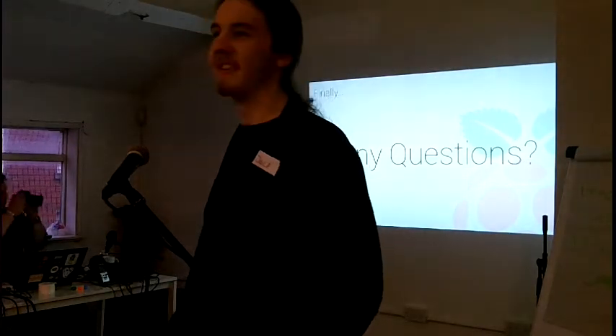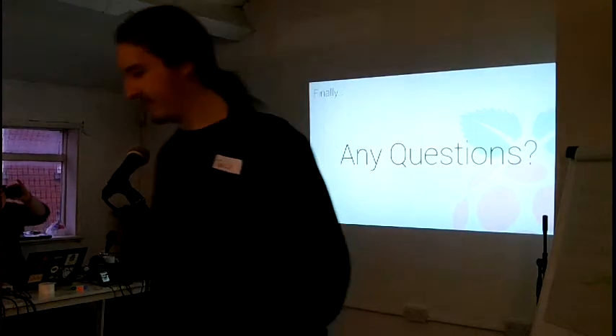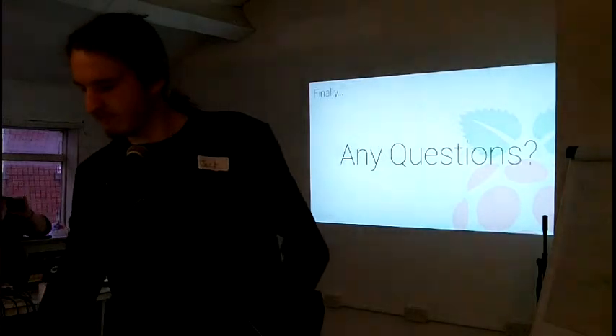Any questions? Sorry, we'll have to do questions after this. Thank you very much.